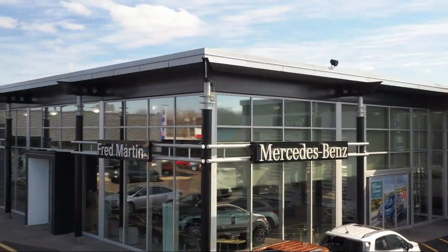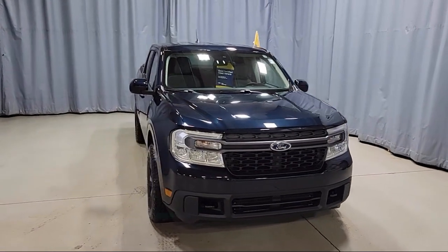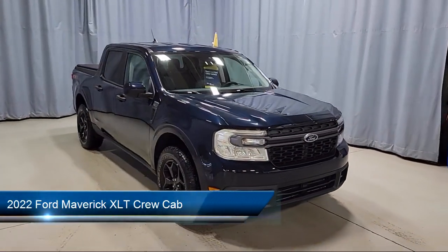Welcome to Fred Martin of Youngstown. Here's a look at another one of our great vehicles from our inventory, and it comes equipped with Ford Pass Connect.